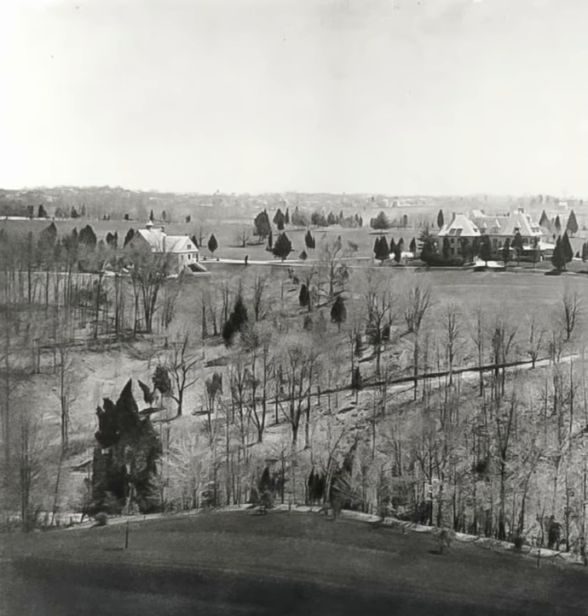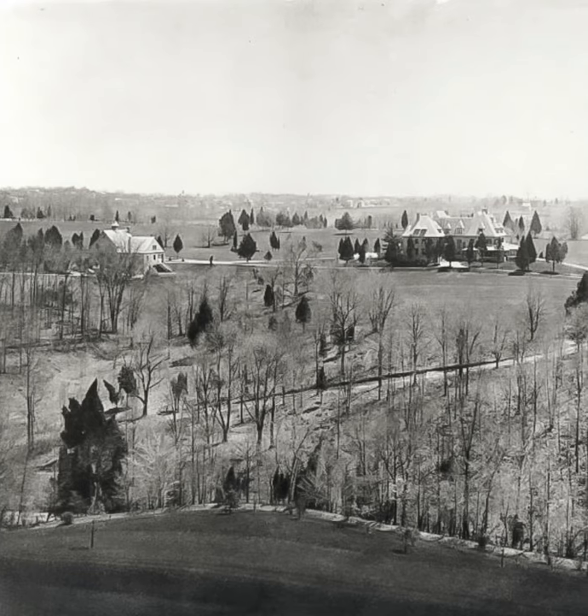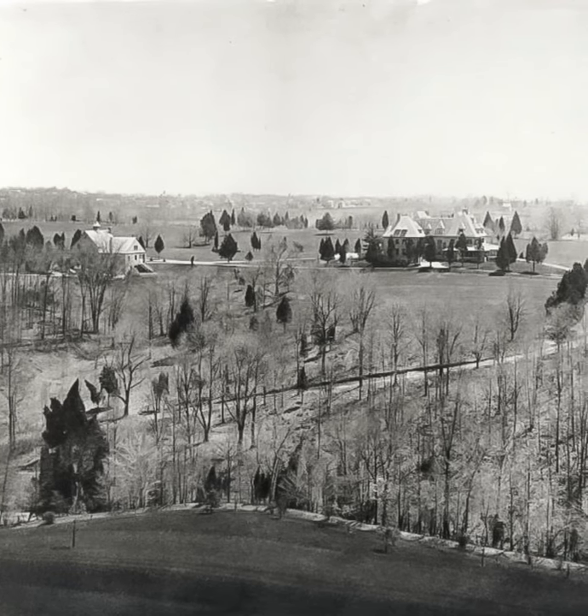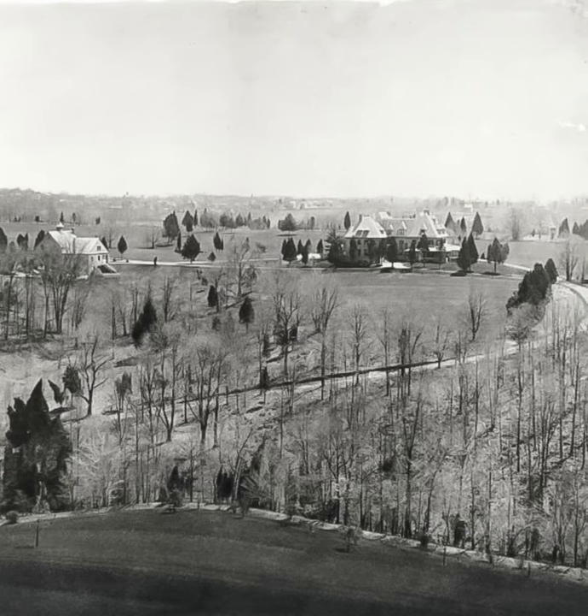Stonehurst, built in 1887 for the family of Sally Houston Henry, bordered the present-day Valley Green Road and the Wissahickon Valley. It was demolished in the 1930s, replaced by the Cherokee Village Apartments.